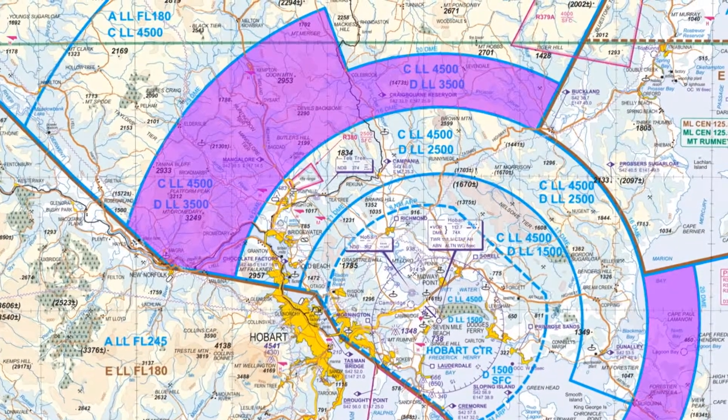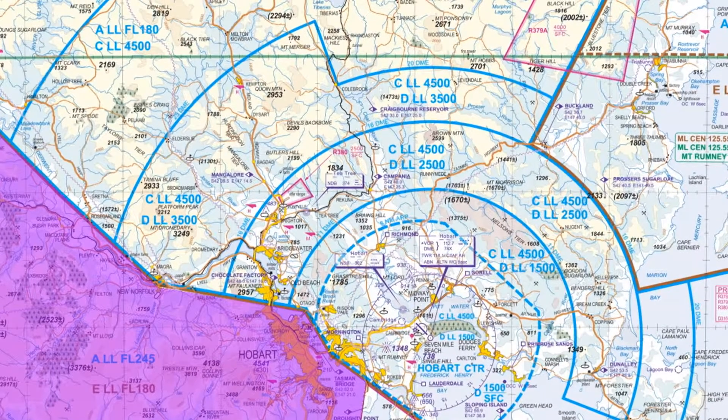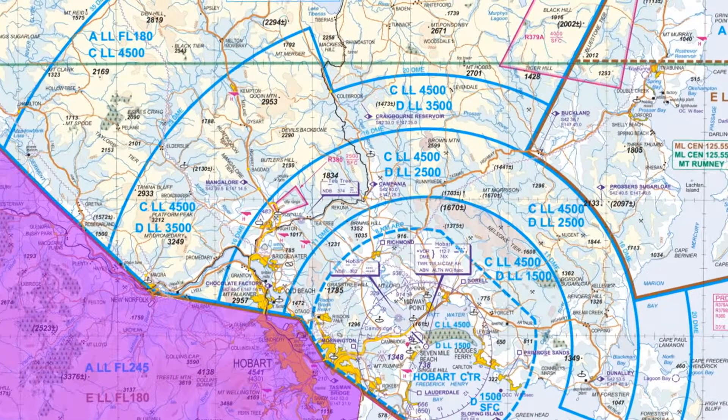Probably the things to watch out for are making sure that you are actually outside controlled airspace before you call up air traffic control, and just being aware of the step heights, particularly to the north. To the south of Hobart, it is all uncontrolled airspace. Basically from the eastern shore as it's called here, it's all controlled airspace, so once you're past the eastern shore, you're OCTA.